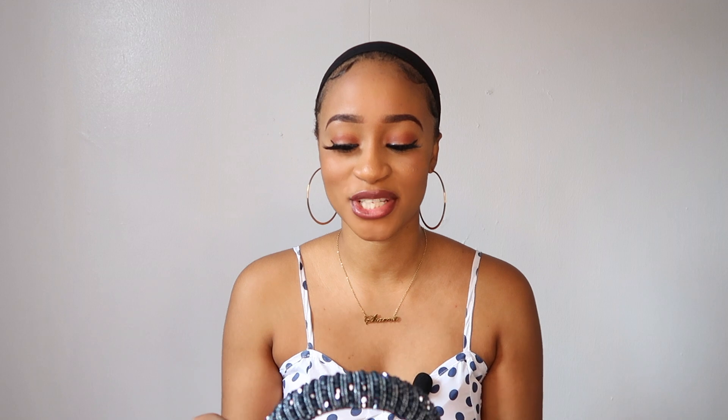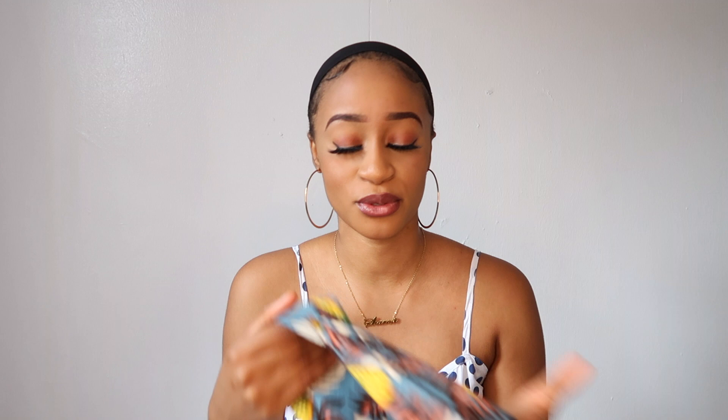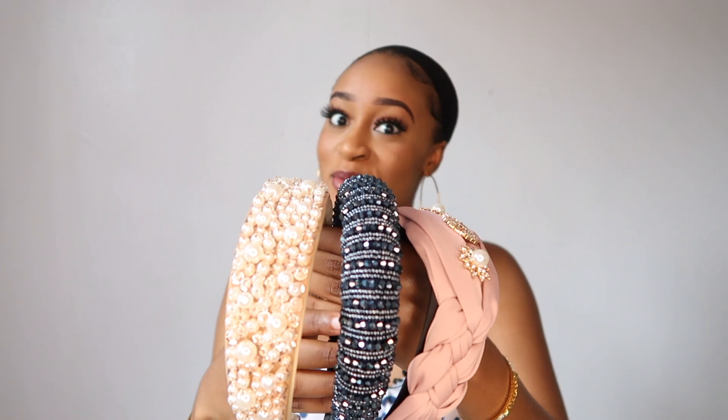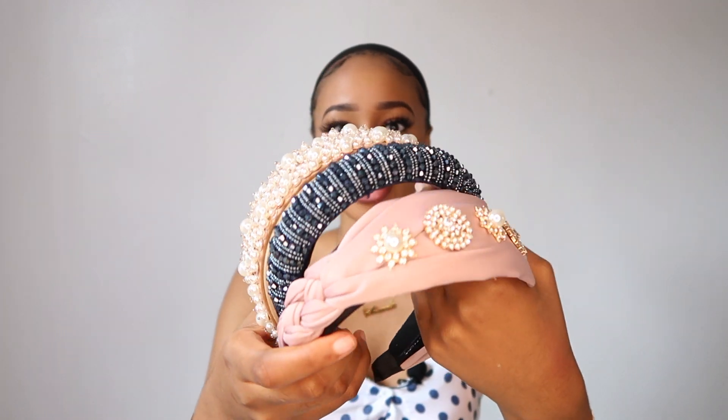All the headbands are so gorgeous — these are not your regular gym or grocery store headbands, these are occasion headbands. You can purchase all of these on their website; I'll leave the link in the description box. They also sent a regular everyday headband wig with a crisscross design at the front, and the material is very soft, which is a plus. Thank you VIP Wigs for sending me these — I honestly can't wait to rock them.